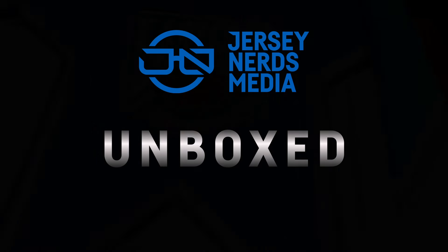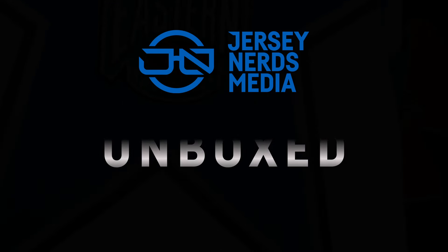Hello everyone, Will from the Jersey Nerds here. Today I'm opening up a brand new mystery jersey sent in from Northern Leaf Jerseys. Northern Leaf is also run by Justin from the Jersey Nerds. He went through my collection to make sure I don't get any duplicates and picked out something he thinks I like — which tells me it's probably not something I'm absolutely in love with, like the goat head jersey.